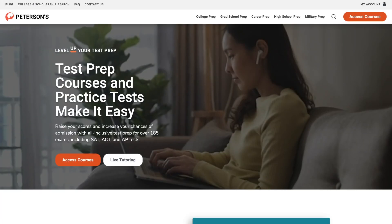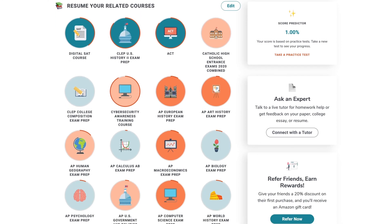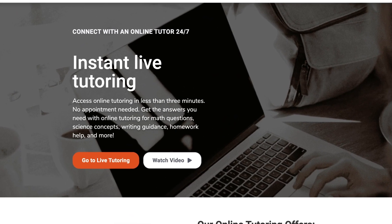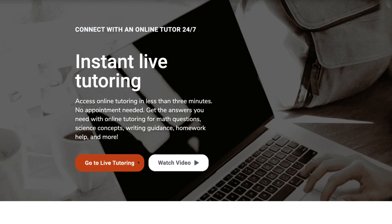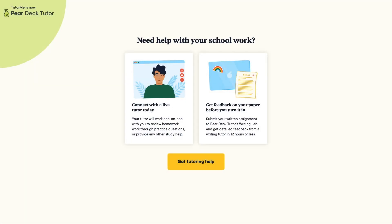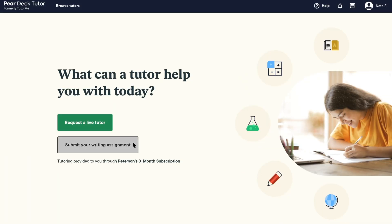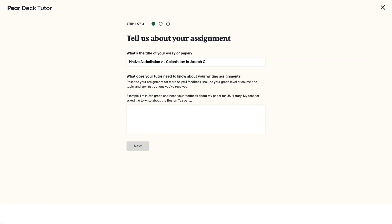Getting started is easy. Just log into your Peterson's account dashboard, navigate to the Ask an Expert section, click on the Connect with a Tutor button, and this will direct you to the Live Tutoring page. Click on Go to Live Tutoring to be directed to the Pear Deck Tutor website. Select Get Tutoring Help, click on Submit your Writing Assignment, and follow the prompts.